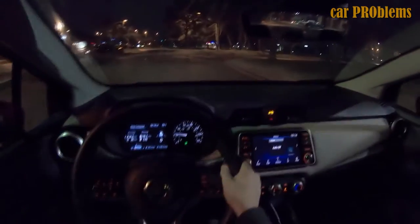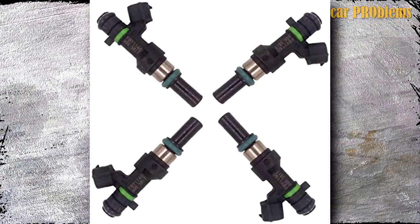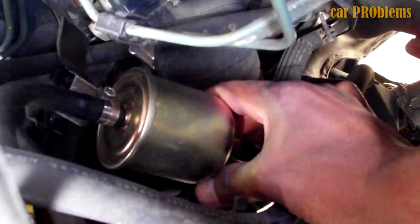A stalling Versa could be caused by bad gas, insufficient gas, or a poor air-fuel mixture. If the fuel injector system allows too much or too little fuel into the combustion chamber, a stall might result. It's also possible that the gasoline pump or filter needs to be serviced or replaced.